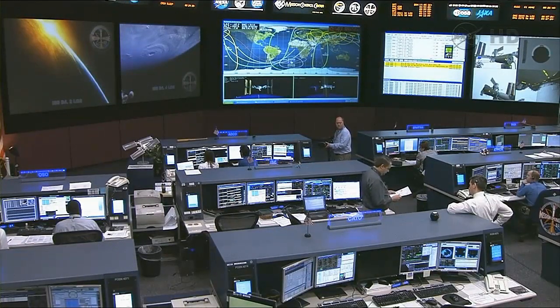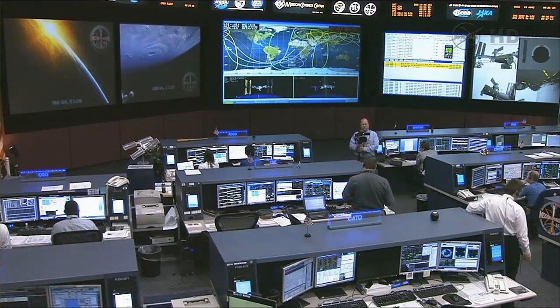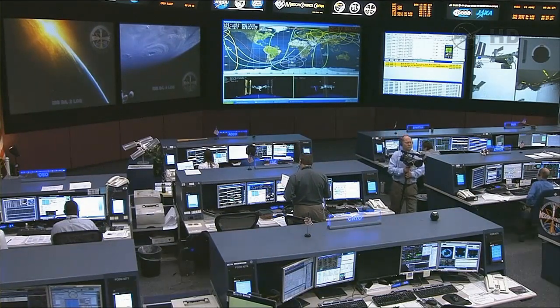Dragon was grappled at 5:56 AM Central Time and installed at 8:03 AM Central Time. It has quite a bit of cargo inside, which was of course the point of this mission — 882 pounds of cargo brought up to the station, with tons of science being delivered to the Expedition 33 crew.